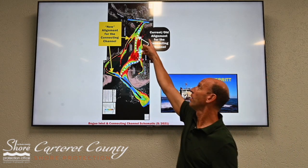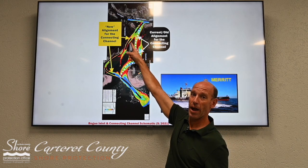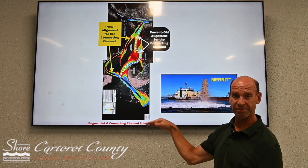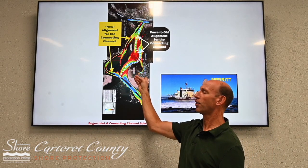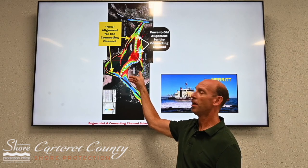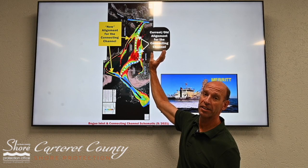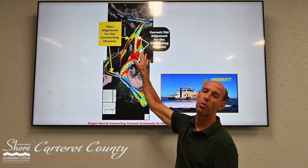So instead of going out towards the inlet this way, you need to go out by Dudley Island. And ditto coming back — if you're going through the inlet, don't go by the old Coast Guard channel. Make sure you go that way, because if you do go the old way, you're going to hit a non-marked area of water and also shallow water.